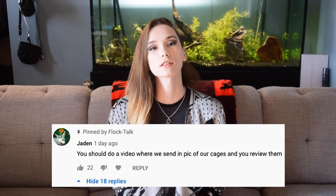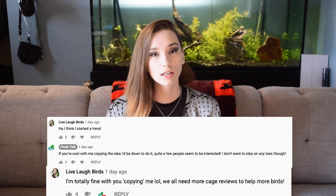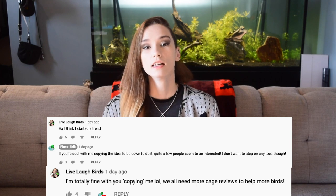Hello everybody and welcome back to Flock Talk. Today we're going to be reviewing some of your cages. Jaden had left a comment suggesting I do a video where I review your guys's cages. This video was originally done by Live Laugh Birds, and I did double check with them — they have no issues with me copying their idea. I put it out on Instagram and Tumblr saying, hey, if you guys are interested send me pictures of your cages and I'll review them.